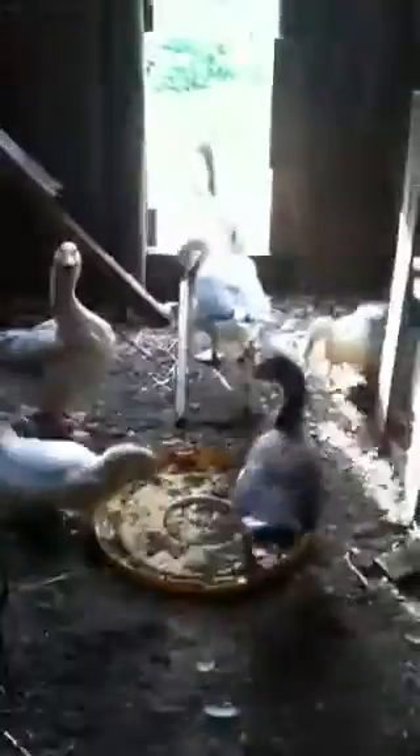Hi guys, Dr. Heide here again. I just wanted to give you another installment on our baby pigeons. These are our geese — they're kind of crazy in the mornings here. Let's go inside the pigeon loft, see what's going on. These geese are noisy.